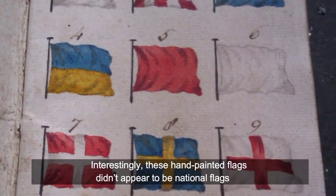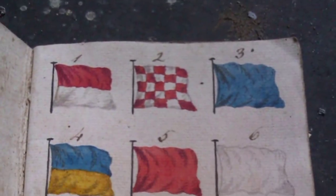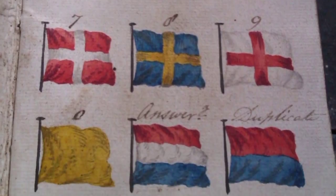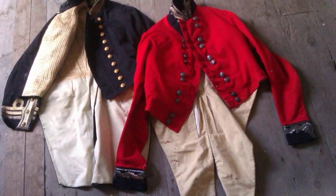These hand-painted flags didn't appear to be national flags — in fact, they were maritime flags once used for signaling. According to Redditor Timmy_C62, you won't find many of these in today's international maritime signal flags, as they've since been standardized and changed quite significantly. Neither do they make them like this anymore.